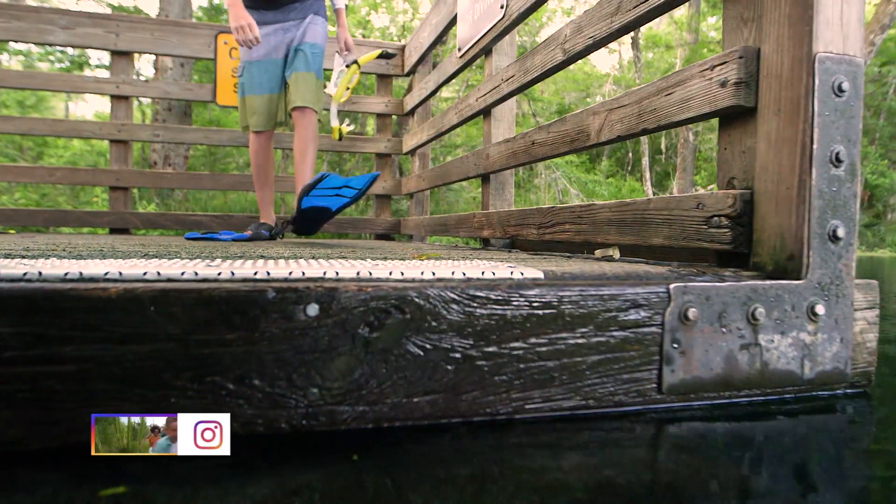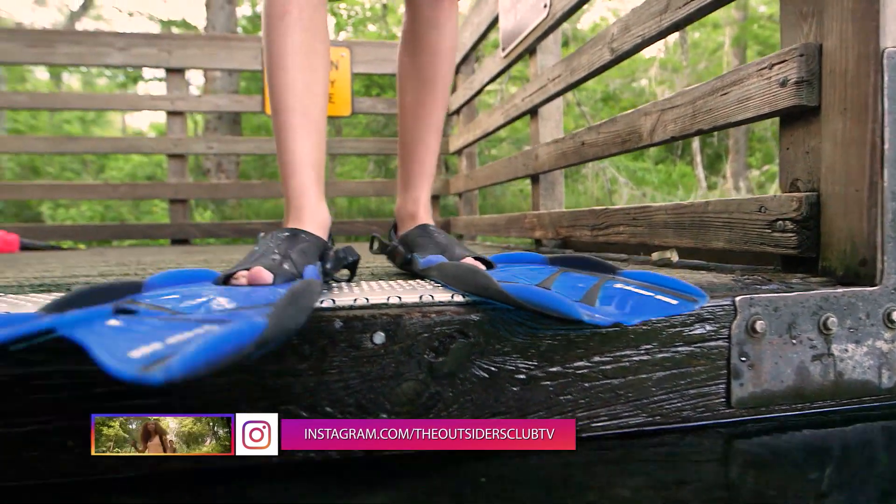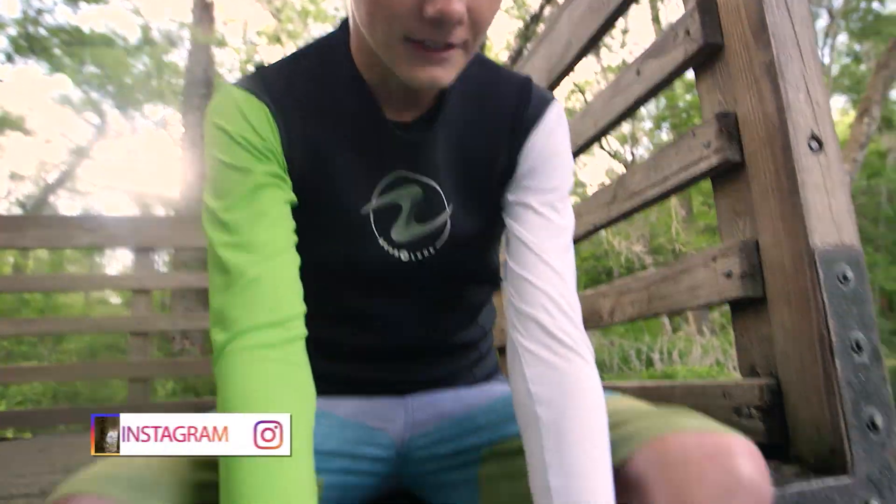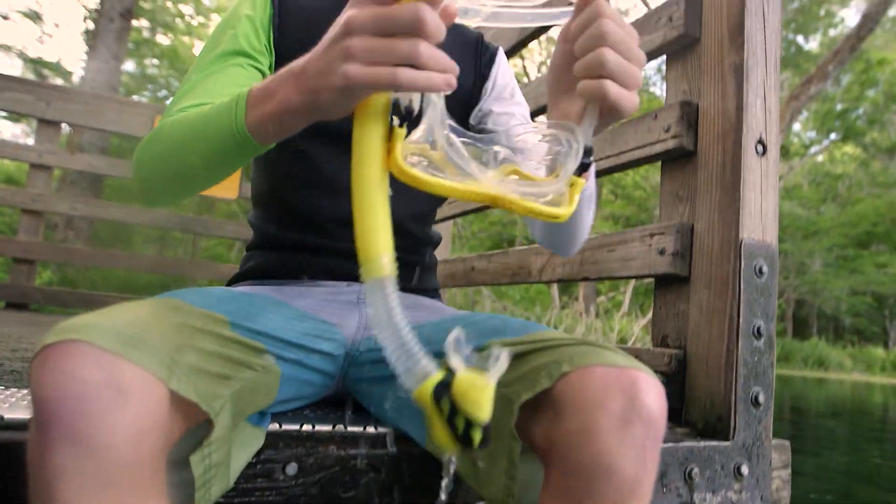Let's talk about fins. I recommend a simple and flexible pair that's easy on and easy off. And I recommend having everything in a bag so you can keep it all organized.